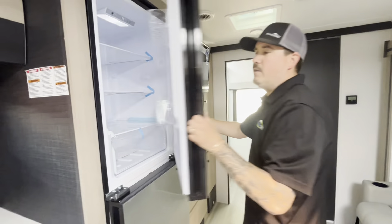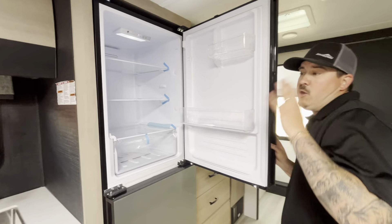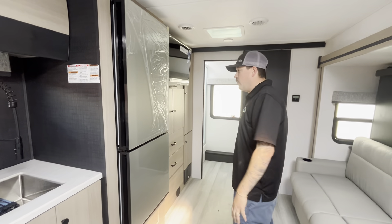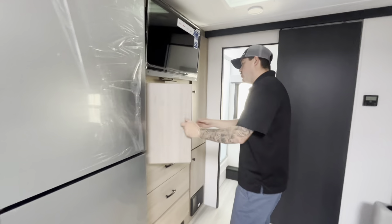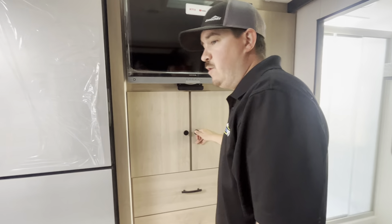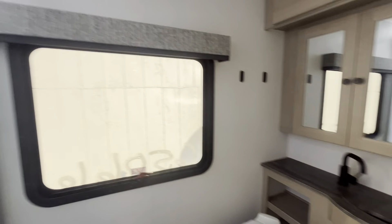Nice size refrigerator right here that is a 12-volt fridge. You have about almost 200 watts of solar on the roof that's going to run that fridge when you're unplugged. Tons of storage throughout this coach — crazy that they were able to pack this much storage in here — and a huge bathroom; I'll let you check that out yourself.